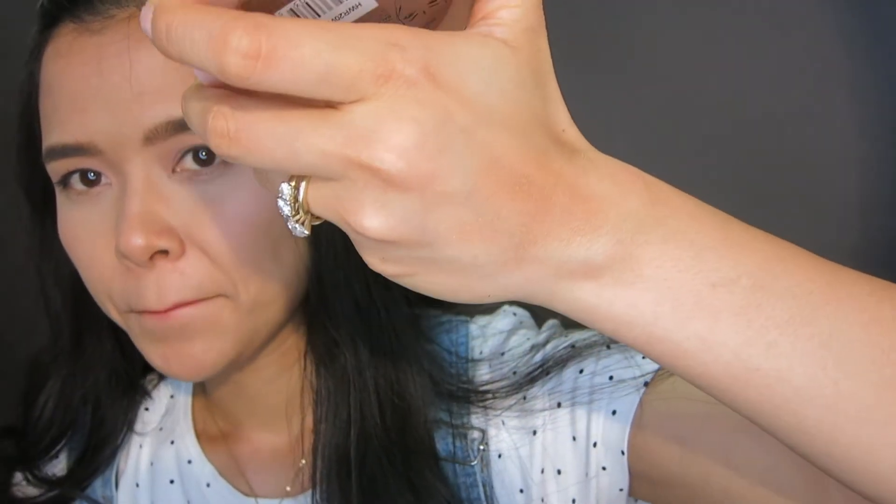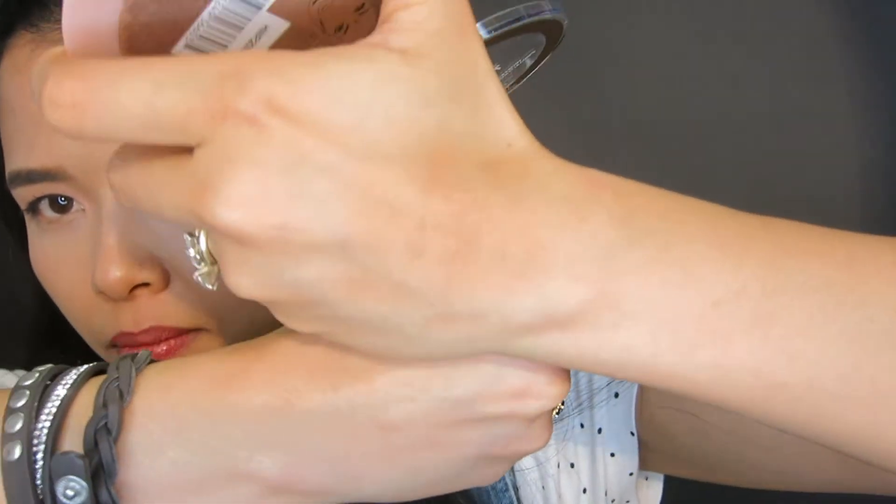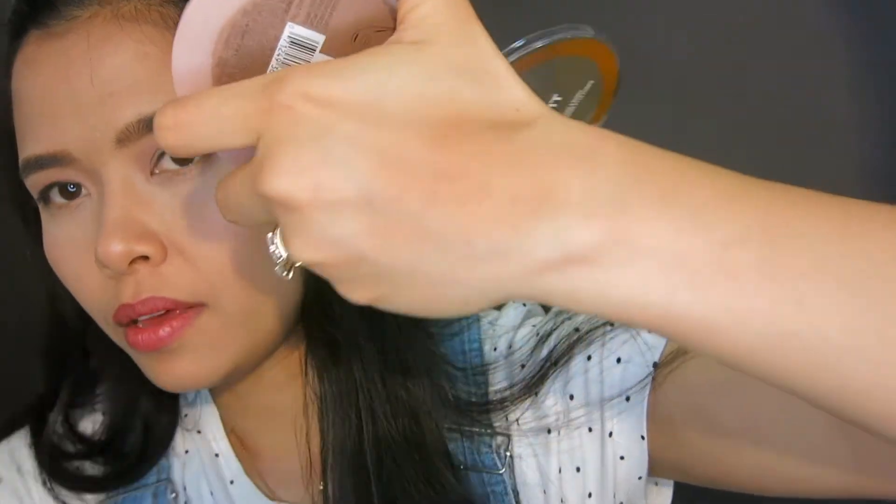Oh, I can see the shimmers! More like it's not even shimmers — more like glitters, like gold glitters. It's not kind of light on me, but this might be pretty.